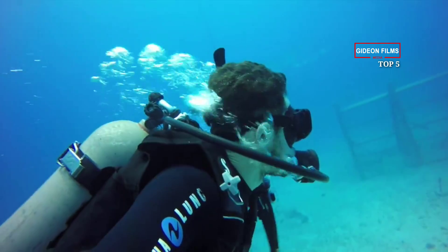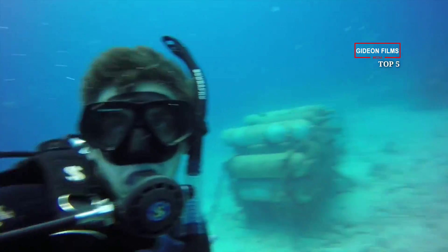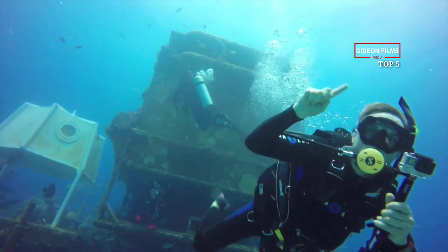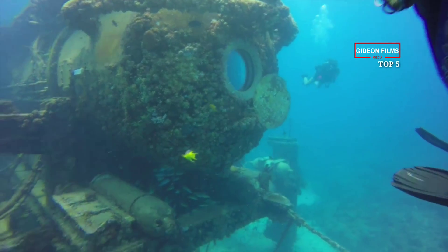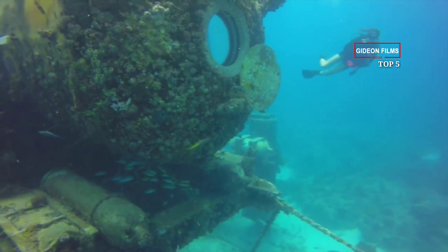Owned by the National Oceanic and Atmospheric Administration (NOAA) and operated by the University of North Carolina Wilmington, Aquarius is an 80-ton cylindrical chamber located 63 feet underwater and three and a half miles offshore. It's attached to a 116-ton base plate for stability.